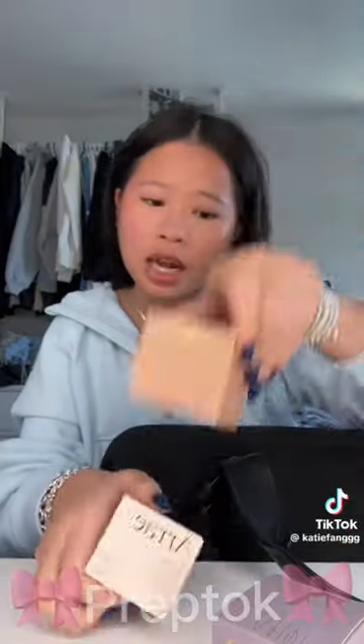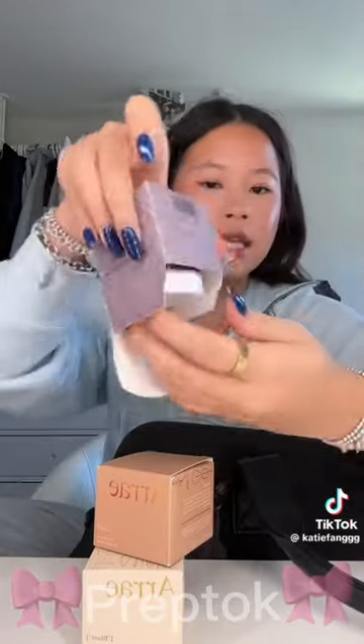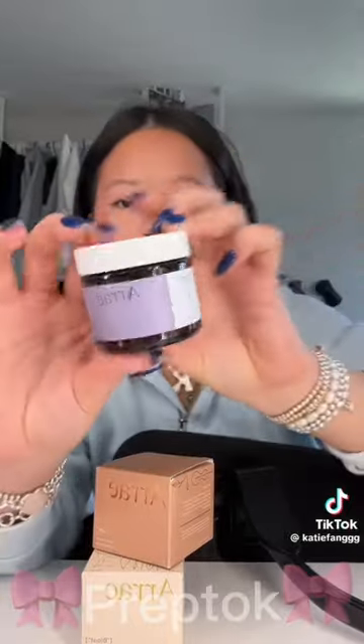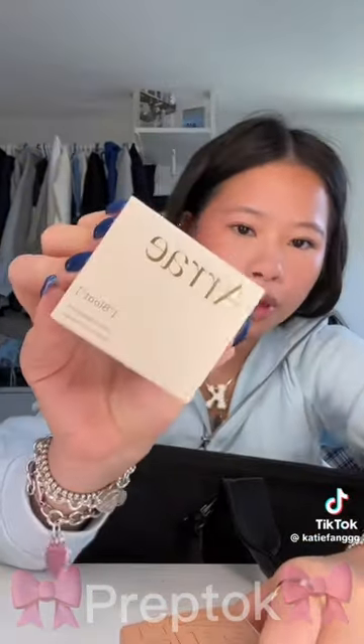Now we have three supplements from this brand. One is for sleep — I sleep so well, I get knocked out the second I shut my eyes, so I'm gonna give that to my sister. Then this one's for bloating, and this one's for calming. And of course, the amazing black beige bag, which I'm so excited to use. Thank you so much, Kosis.